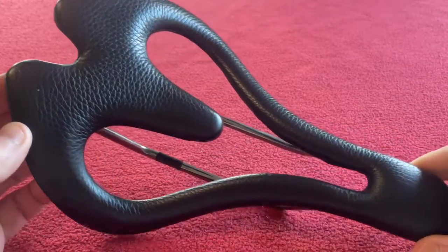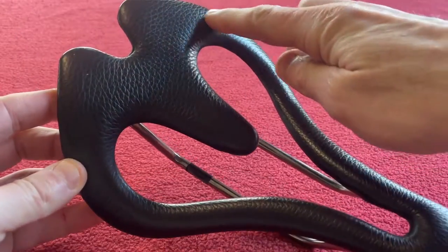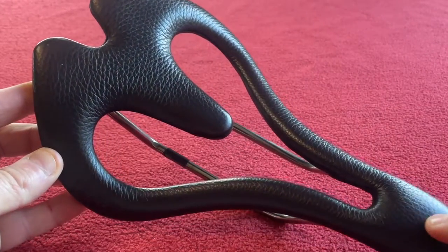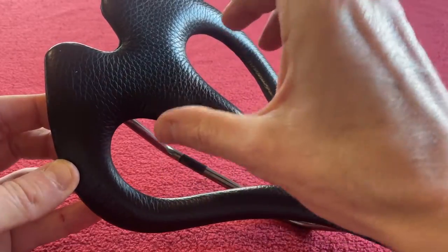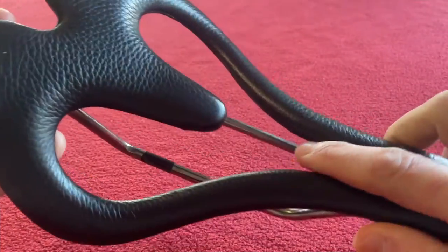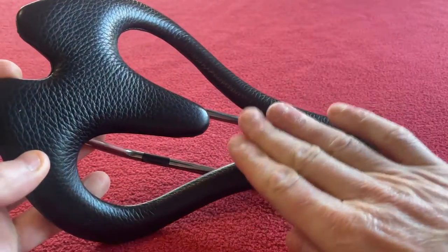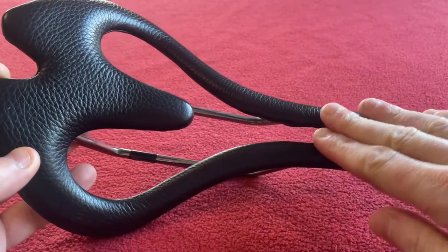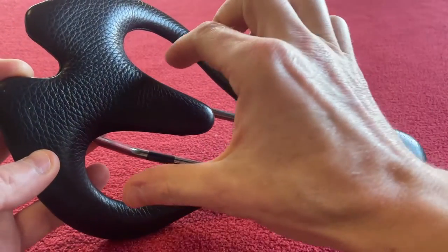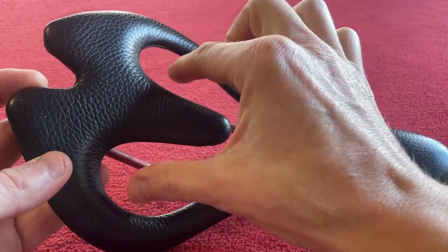You sink into it. Your weight is supported by the outside of the saddle rather than your weight being supported by the top of the saddle. It seems like I'm quite forward, with my sit bones kind of in here.